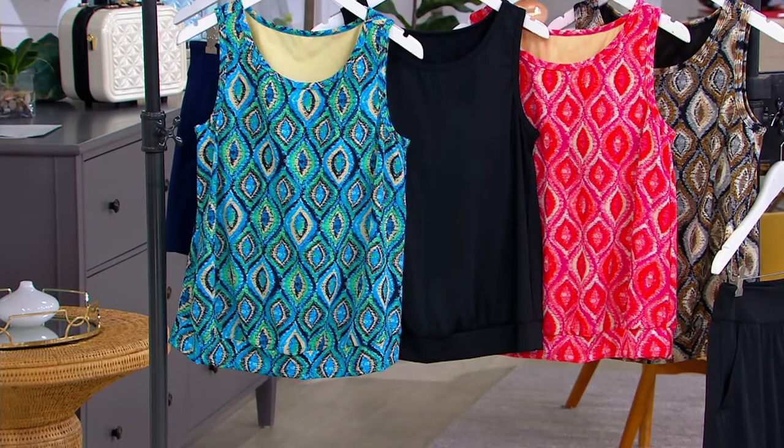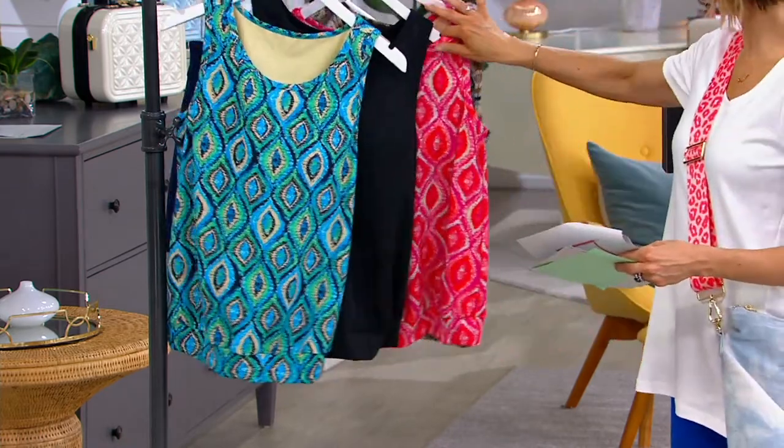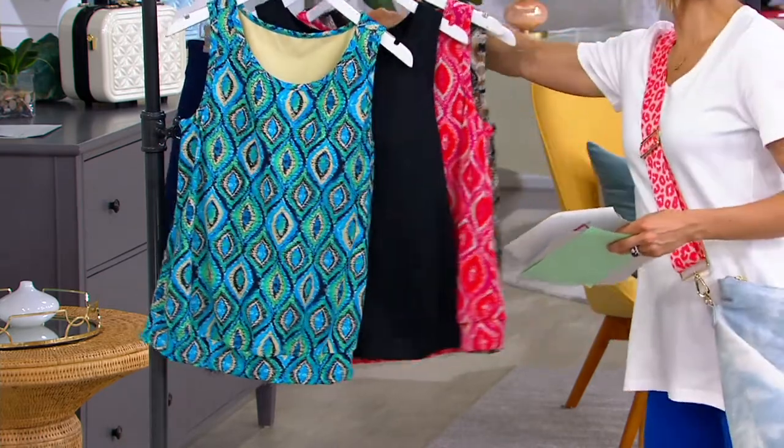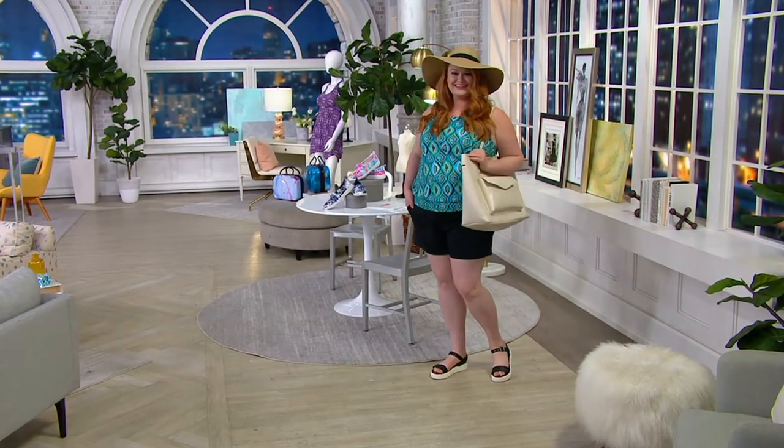Now I'm going to slide this over — we'll keep it out here for styling purposes. If you're interested in the bottom, it comes in two solid colors.